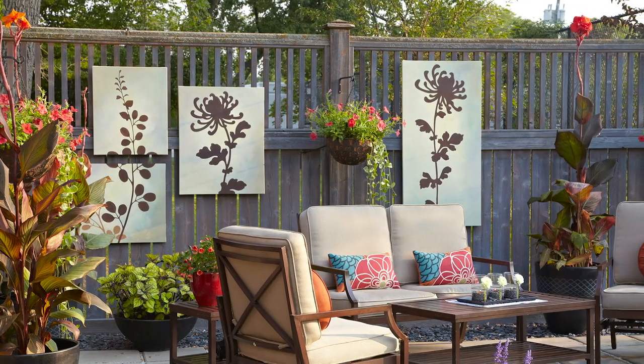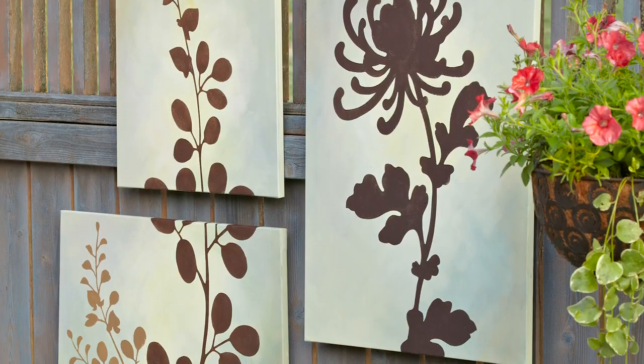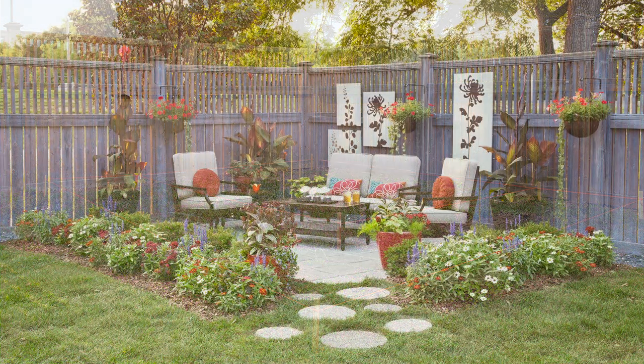That big privacy fence was really bare, so we made it more welcoming with DIY wall art, hanging baskets, and gorgeous canna foliage. You too can go from this to this.